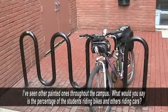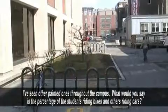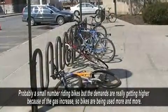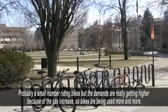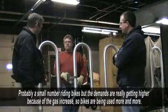What percentage of students are riding bikes? It's probably a small number that are riding bikes right now. But the demand is getting a lot higher because parking is at a premium and the cost of gas keeps getting higher. The bikes are getting more used than ever before. Very popular.